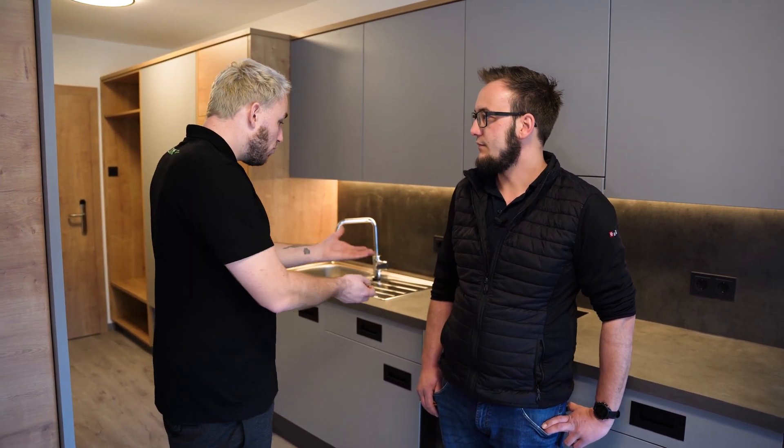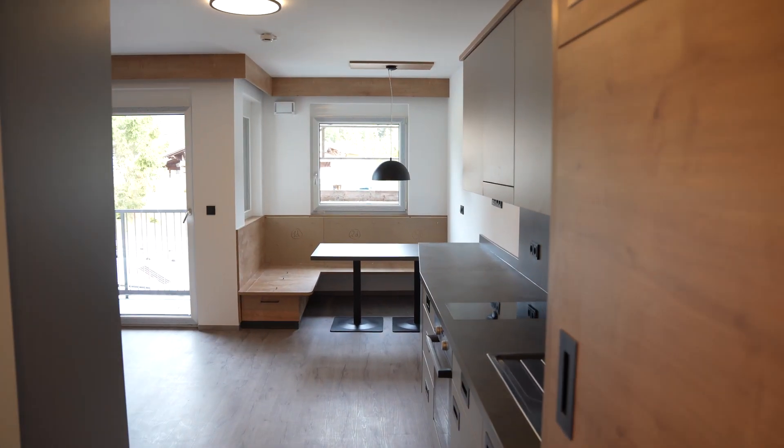Each of these staff rooms is essentially a micro-apartment, complete with a bedroom, dining area, kitchen, and modern bathroom. It's clear they place high value on their staff.